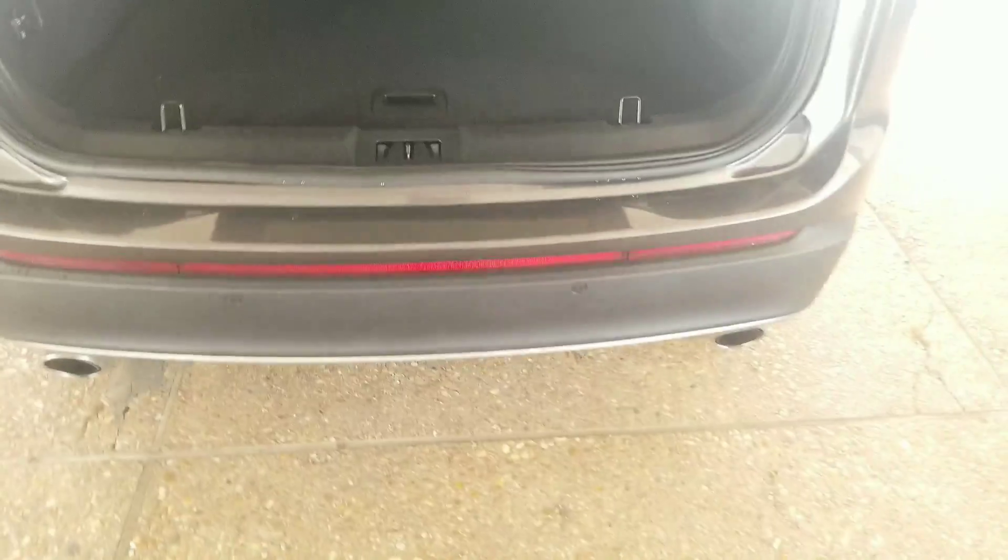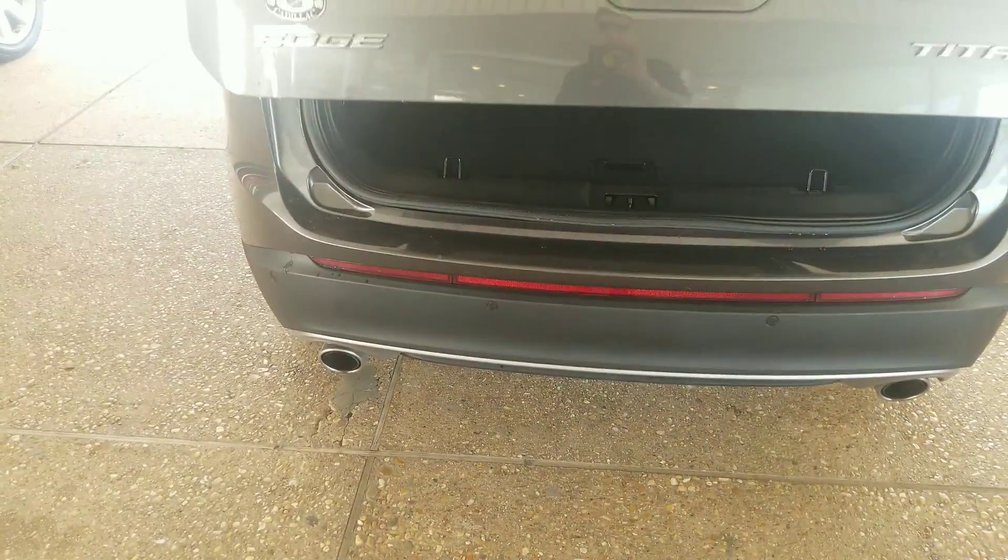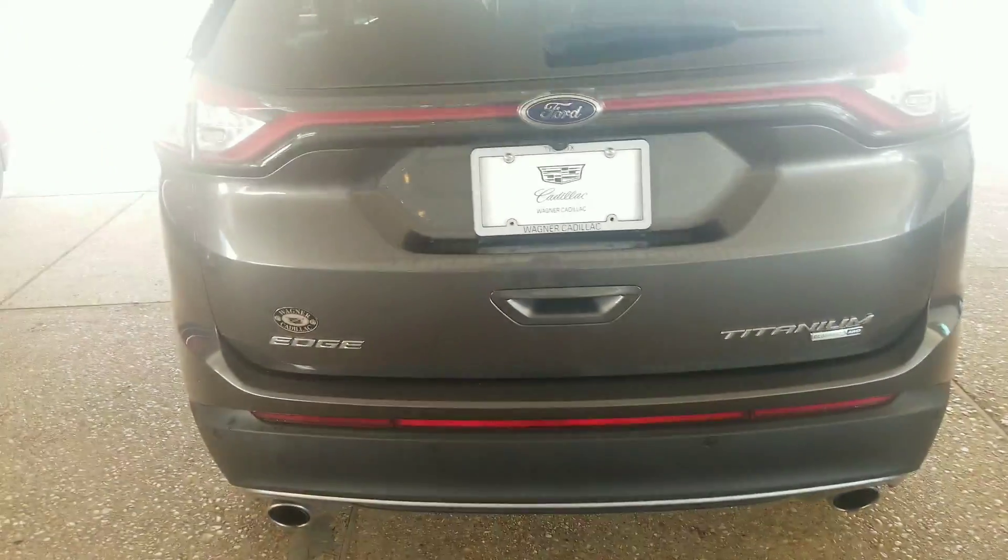These seats do fold down so if there is a need for a lot of room to haul things you definitely can. Black carpet in the rear and then you have your gray leather seats up front. No visible defects on the trunk area.